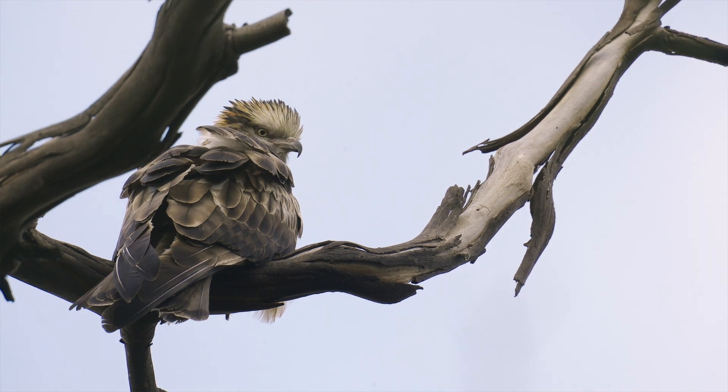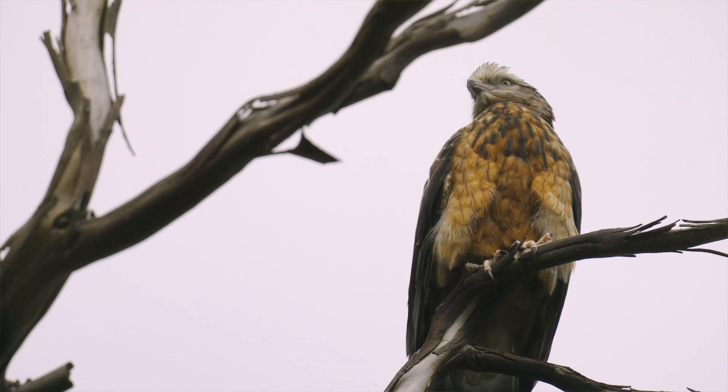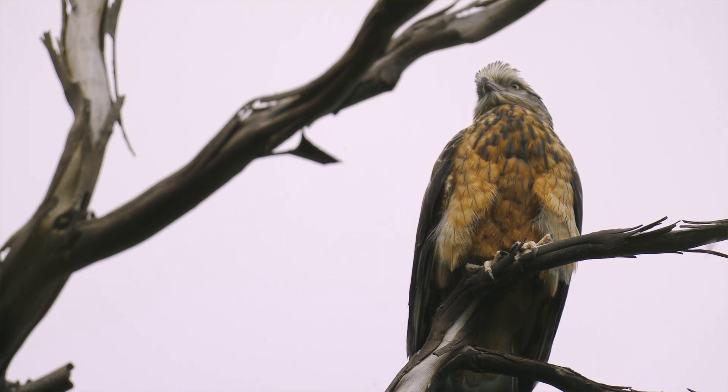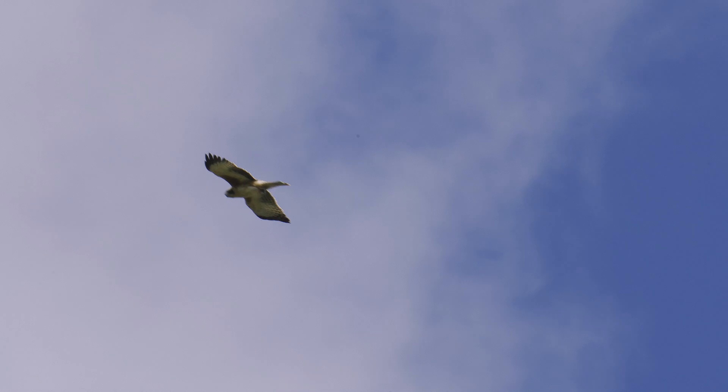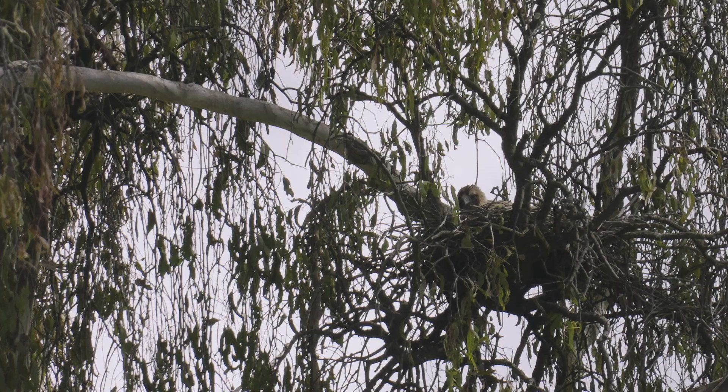The idea of monitoring the nests is to find out how many are successful and how many young they have each year, so we get an indication of how many young birds are entering the population each year. We're also looking at factors that might affect breeding success and what determines whether they get young ones off or not.